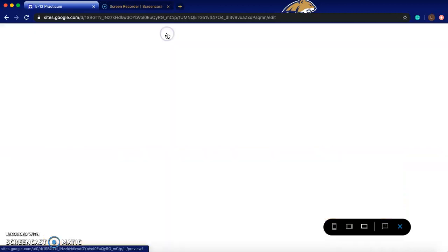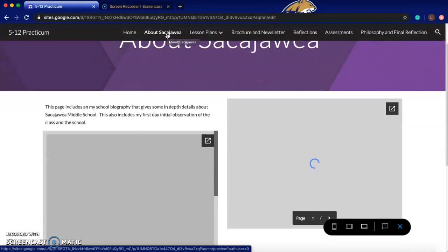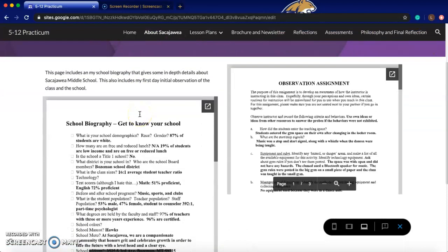I'll click here for a little bit about Sacagawea. This page includes my school biography, which is kind of a get-to-know-your-school thing that you fill out, and then my observation assignment. The observation assignment is your initial observation on the first day — you do an overall intake of what the class is, how it's taught, observing different students, all that.